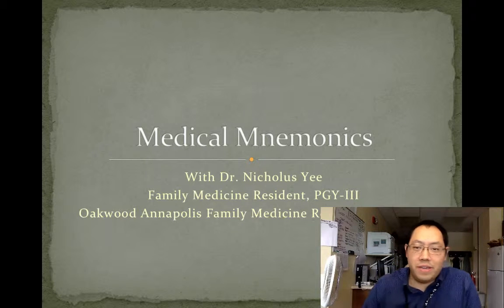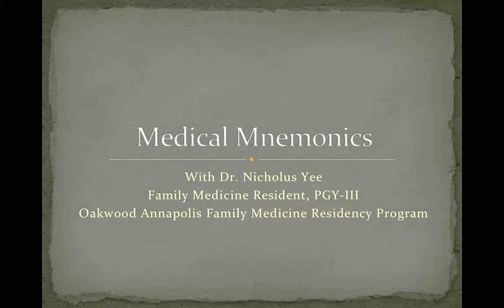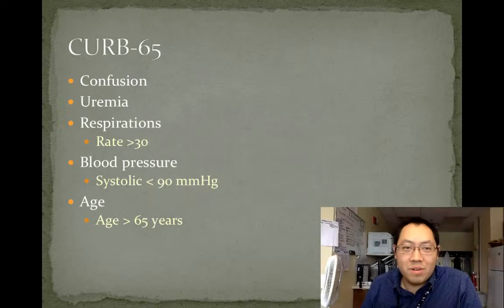Hello, my name is Dr. Nicholas Ye. I'm a third-year family medicine resident at the Oakwood Annapolis Family Medicine Residency Program. I'm here to talk about a medical mnemonic, CURB-65.